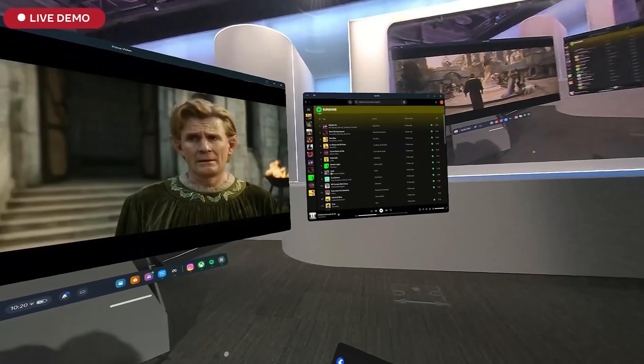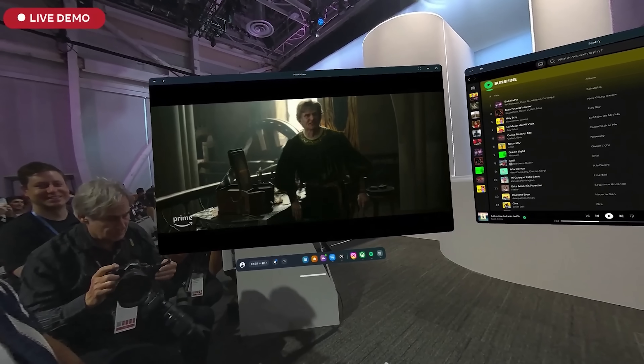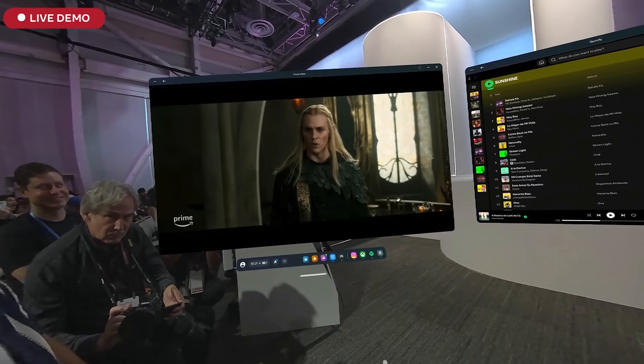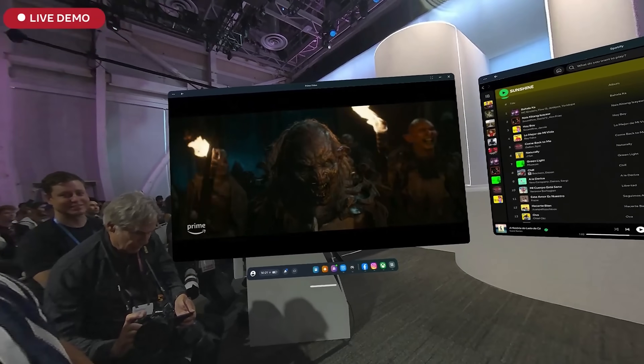You can now run everything from 2D mobile apps to remote desktop for PC to fully immersive experiences all on one device. You can open screens, put them anywhere around you, and have pretty much as many of them running as you want.